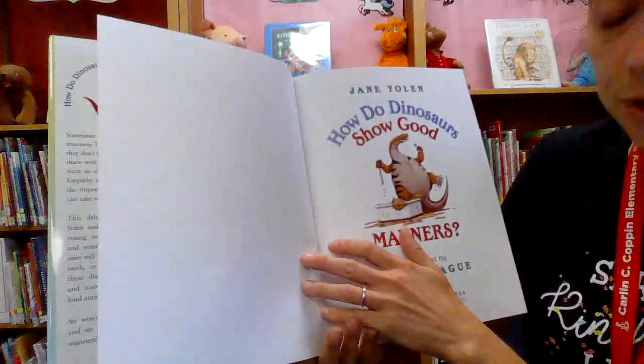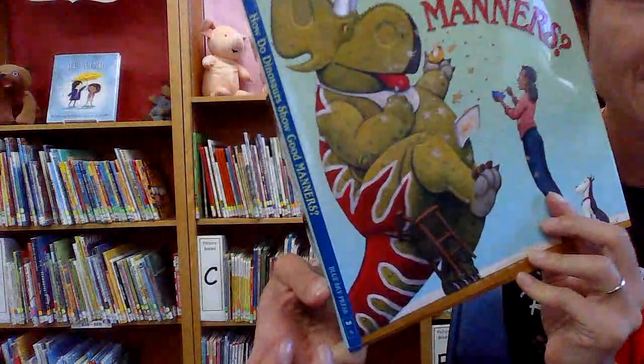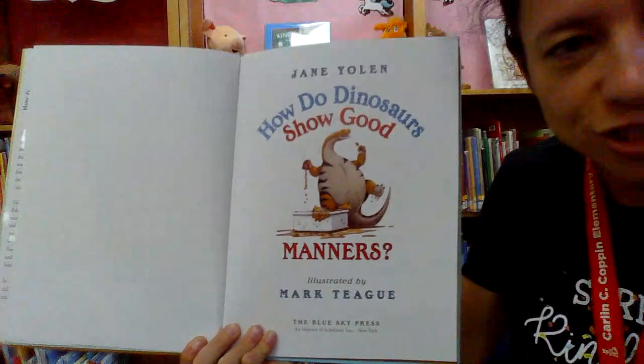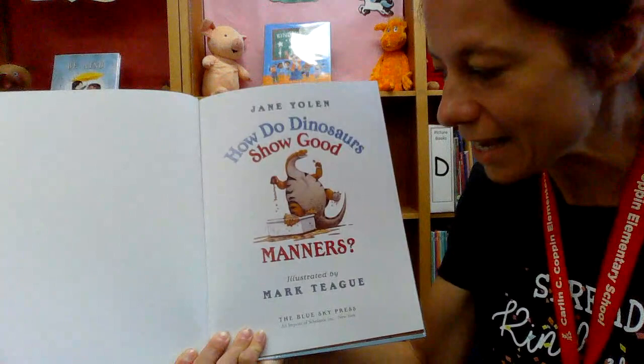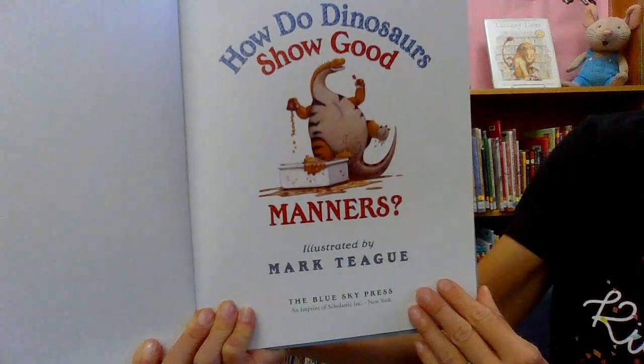Here's the newest one I got for the library. As you can tell it's so new it's not even covered yet, but I'm in the process of getting it covered so you can check it out. And this book I got actually with the Scholastic dollars from the book fair, so I'm very happy to get new books for the library and this is one of them.